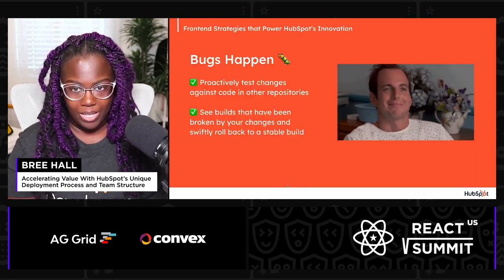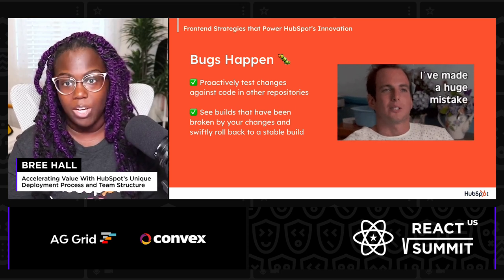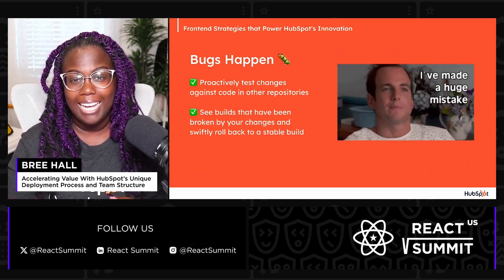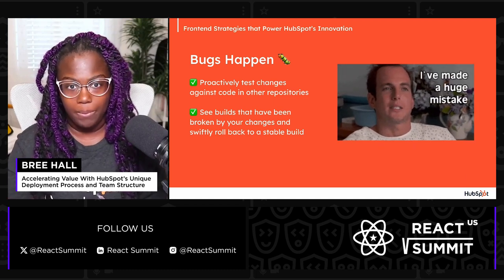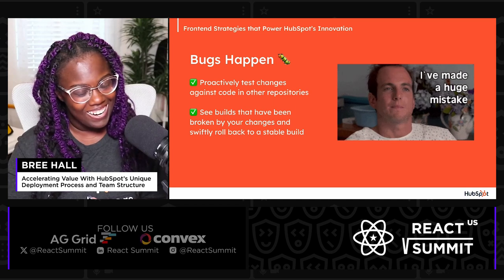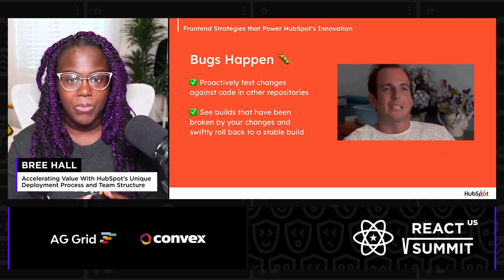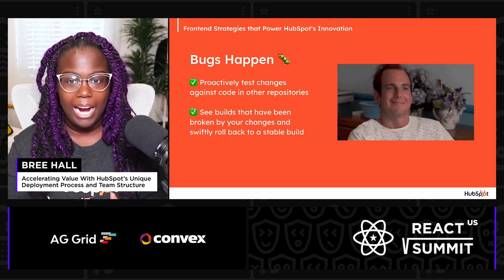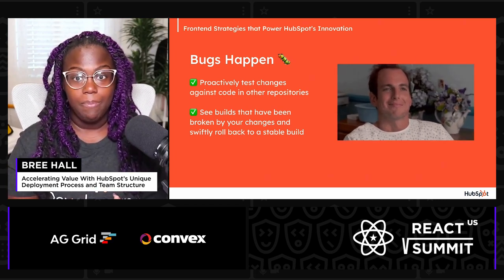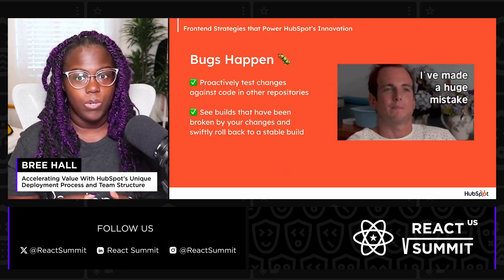Alongside our decision-making framework, we've developed internal tools that allow you to run your branch against code in other repositories. This proactive approach helps us catch and fix potential breaking changes before they hit production. Now, bugs — sneaky as they are — still sometimes find a way through. And when this does happen, the same tools are invaluable for tracing back the specific builds affected by the changes. This capability means that we can swiftly roll back to a stable version and tackle the error without hassle, ensuring minimal disruption and a smooth user recovery.